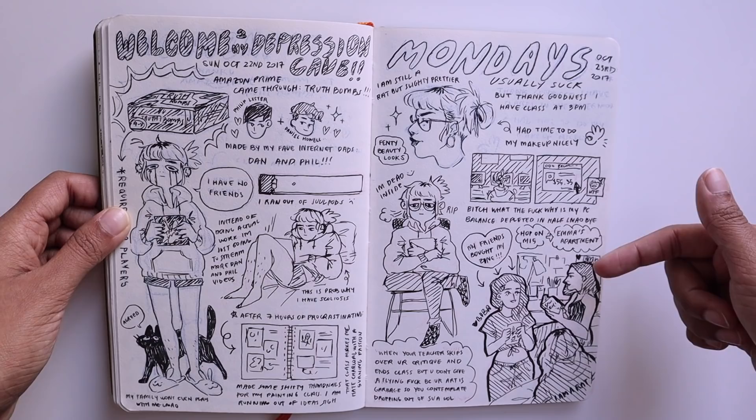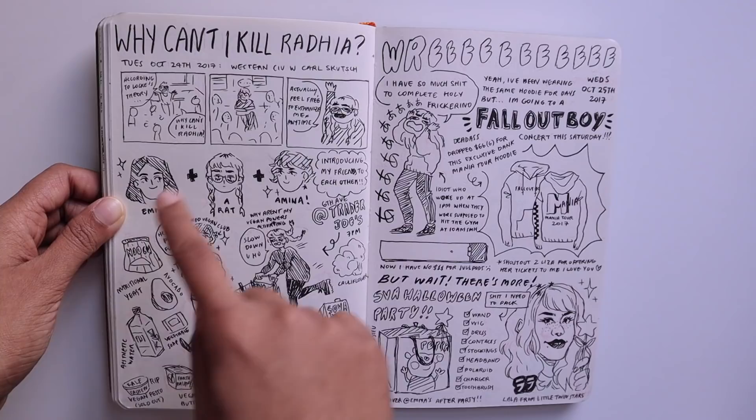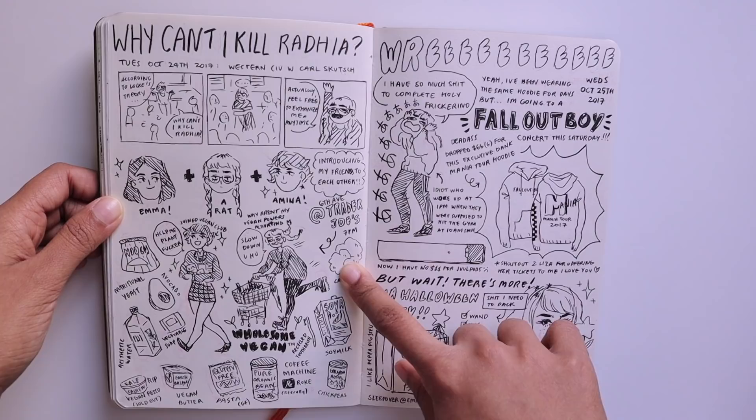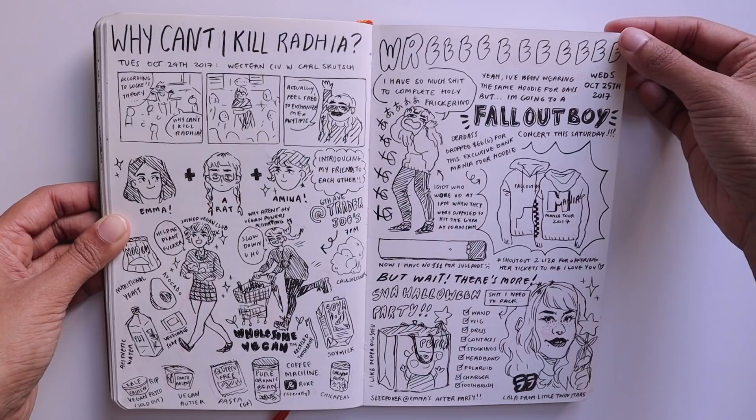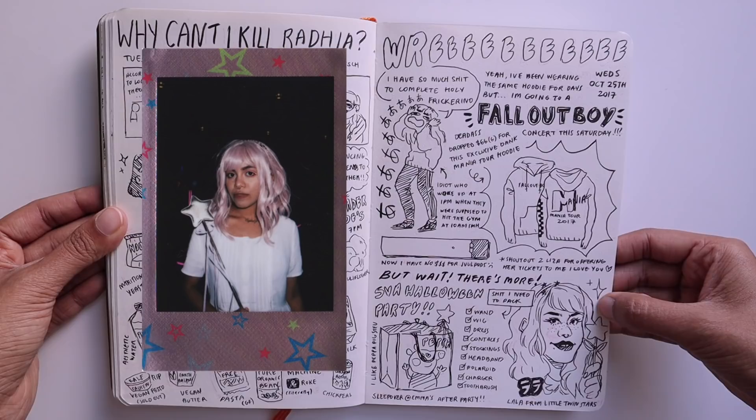This was a day that I did my makeup really nicely and after I was done with my classes I went to visit Emma's apartment in the east village. This was a day I was introducing my friend to transitioning into veganism and I took her to Trader Joe's and I showed her what groceries I got. She's vegetarian now but I was really glad that I was able to bring someone into the veggie gang. At some point Emma's roommate actually gave me two tickets to a Fall Out Boy concert because she couldn't go herself, so I pre-ordered one of their tour hoodies.